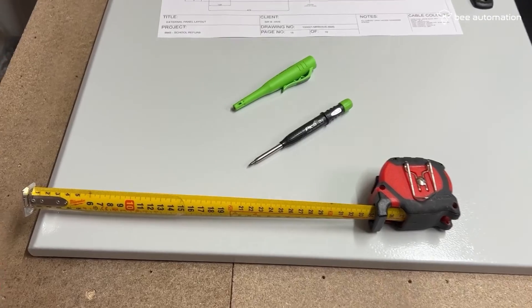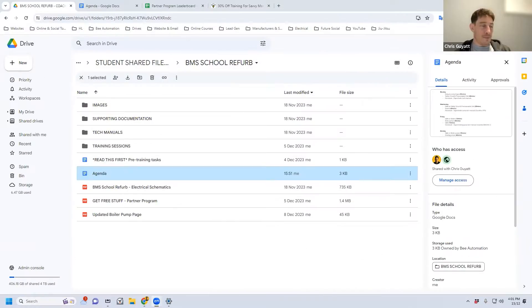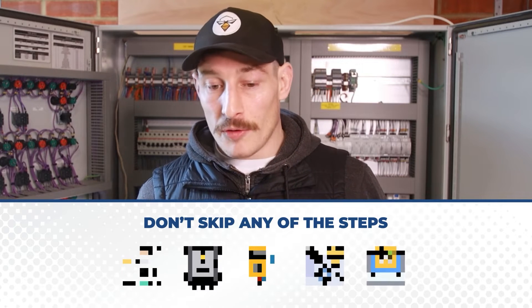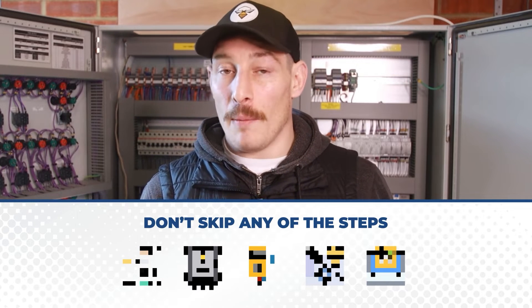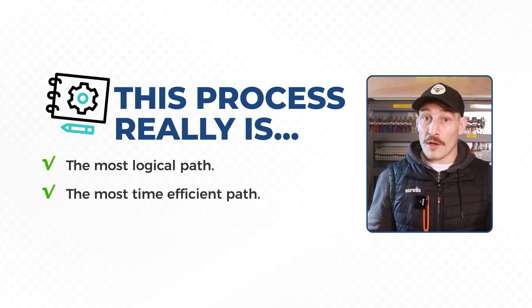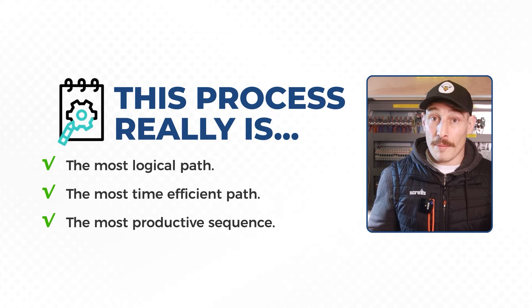These steps haven't been thrown together willy-nilly. This has been thought about for the last year and a half as I craft a training program helping people get into controls and automation. It's been tested with various coaching clients and really is the right journey to take in not only acquiring the right skill set but being able to truly master each topic at each stage. This really is a step-by-step approach with each step building on the previous step.